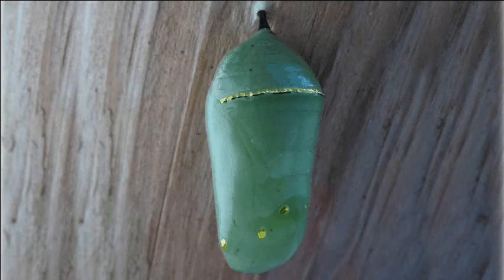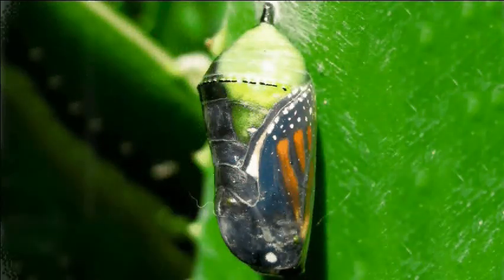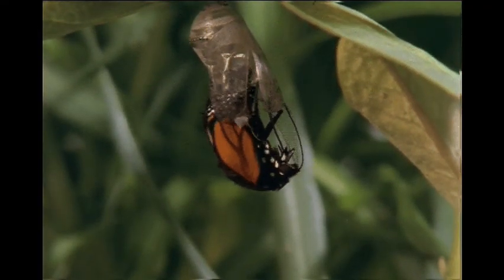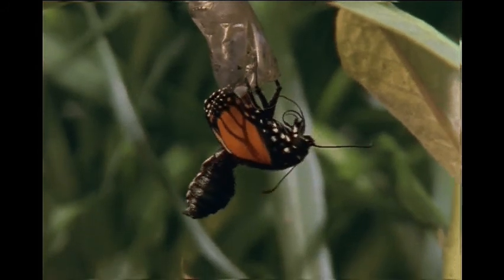That exterior is actually transparent. So as the caterpillar begins to develop into a butterfly, you can actually see those changes taking place inside the chrysalis. When the caterpillar has fully changed, it breaks open the chrysalis and emerges as an adult butterfly.